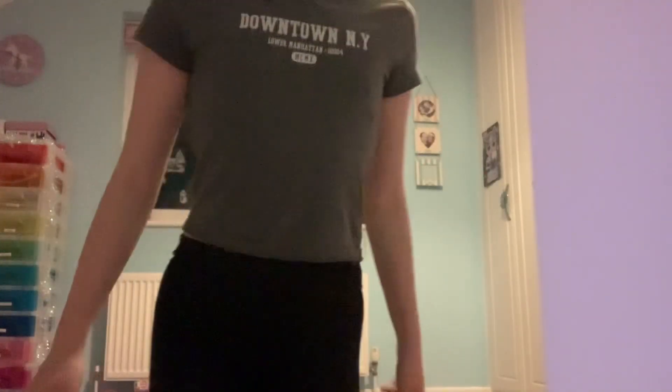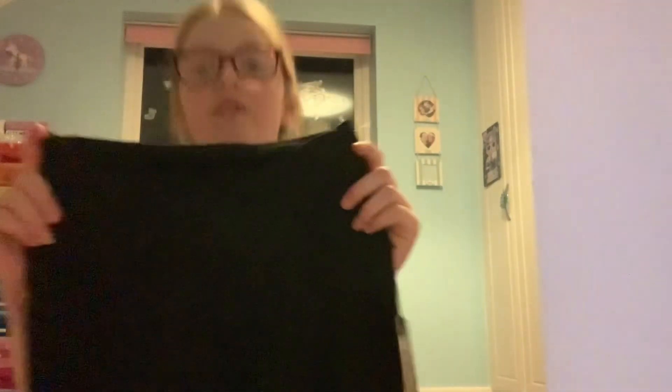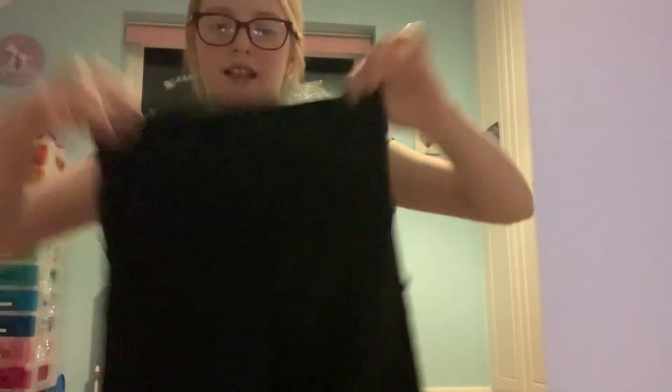And lastly from TK Maxx — I'm so excited about these — they are Zumba leggings, but they are the cross-band style. You can see how it's crossed at the front and then straight at the back. They are really nice.